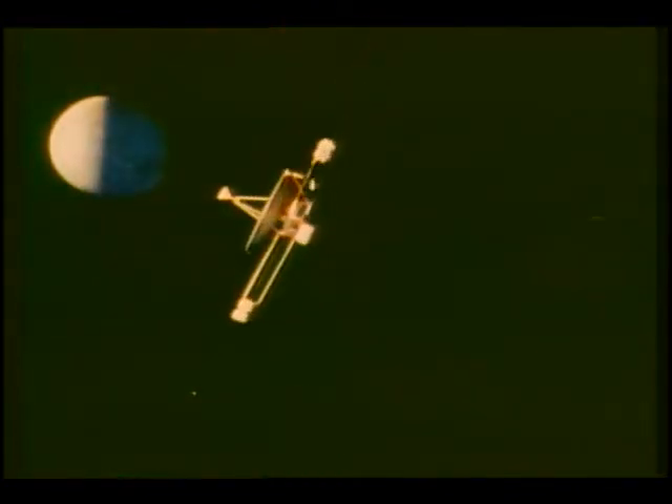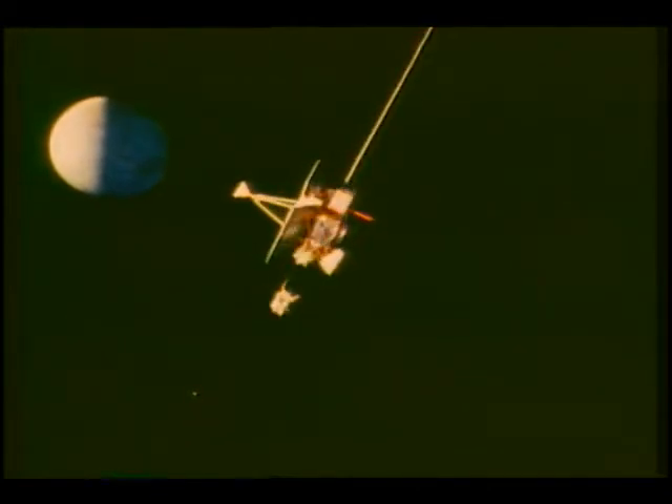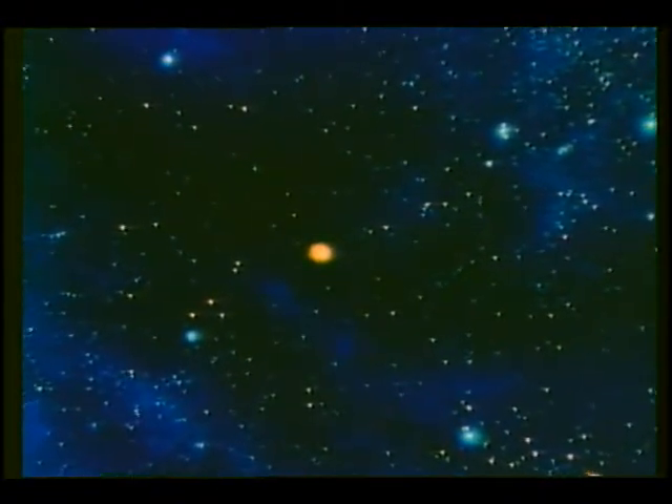Pioneer 10, a spacecraft that has journeyed further than any other to the outer planets and now beyond our solar system — a man-made object which will, from a new vantage point, in Whitman's words, look up in perfect silence at the stars.